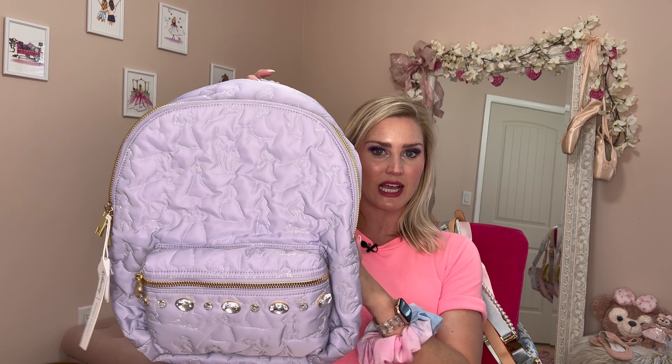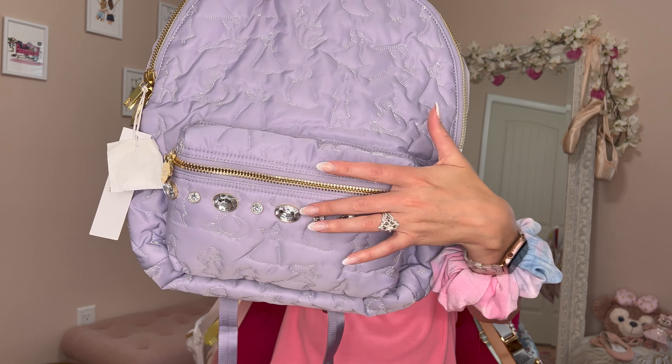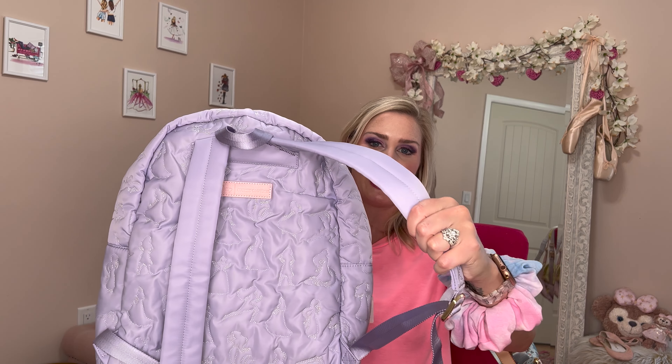This is the normal large size backpack and you can fit so much stuff in there. It has the blush baby pink interior again, a front pouch with the pretty stones on the front, and padded straps.